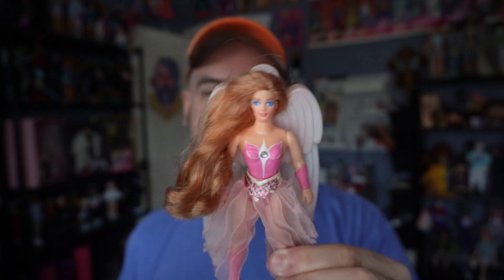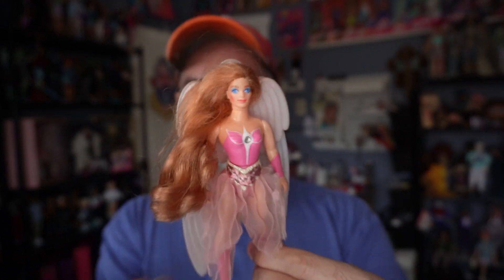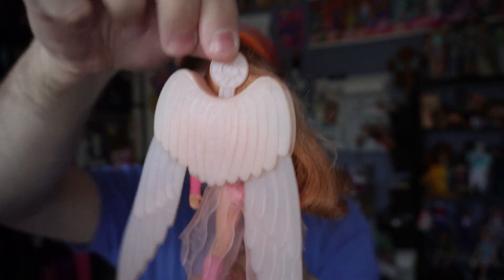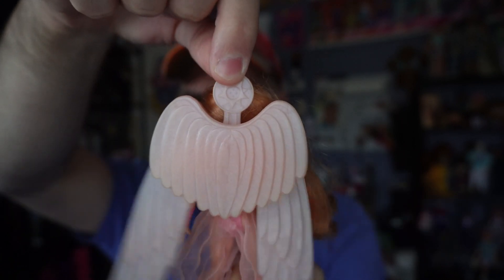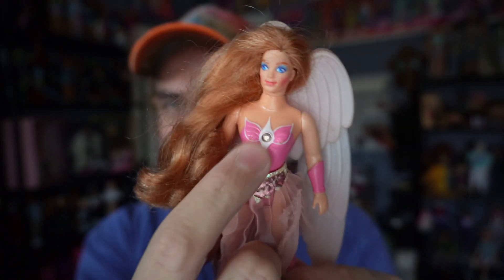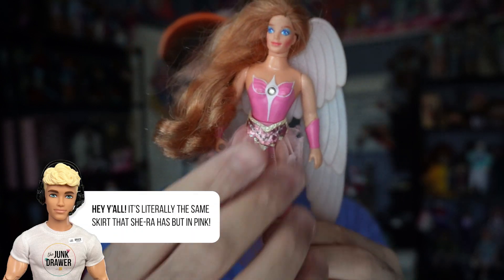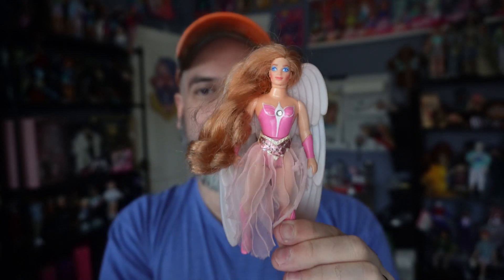The last vintage She-Ra figure I have is Angela — or Angelica, I'm not sure of her official name but she's referenced as both. She's a gimmick figure: her wings move when you press down a little tab and they flap. Her outfit is really pretty — she has a gem, a see-through pleated skirt, and she's this really pretty pink action figure overall.